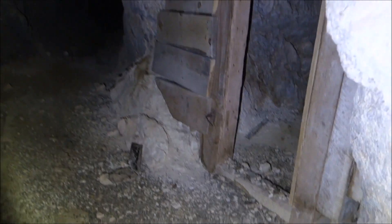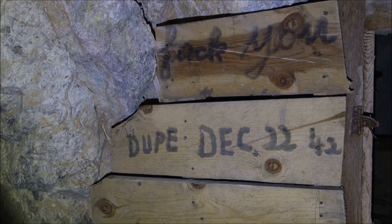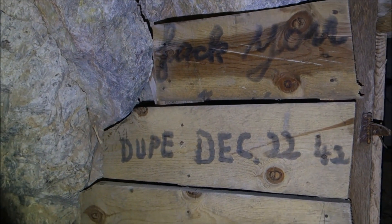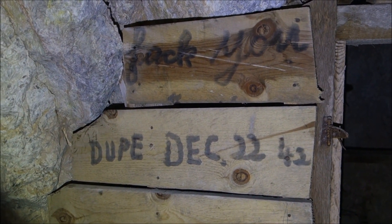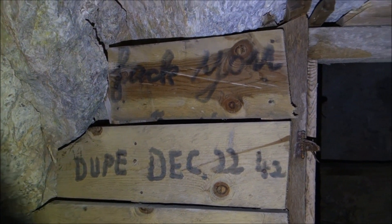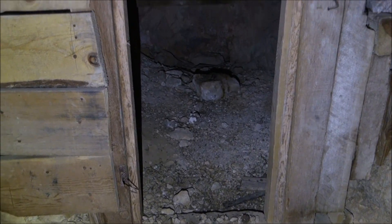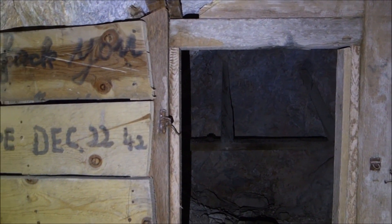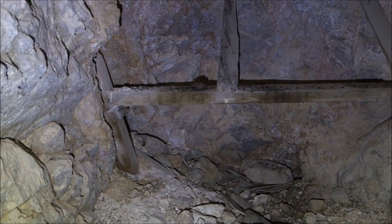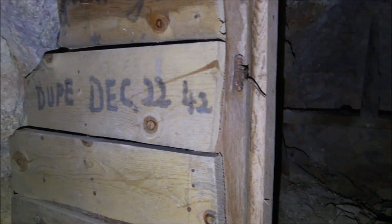We got some kind of powder magazine on the right here. Oh, that's neat. What does that say? I thought it said 'fuck you' at first, but 'Jack you'? I don't know. December 22nd, '42. That's pretty interesting. Obviously the tungsten was needed in the war effort and so they kept the mine open. Gold mines, as far as I know, were all shut down during World War II.